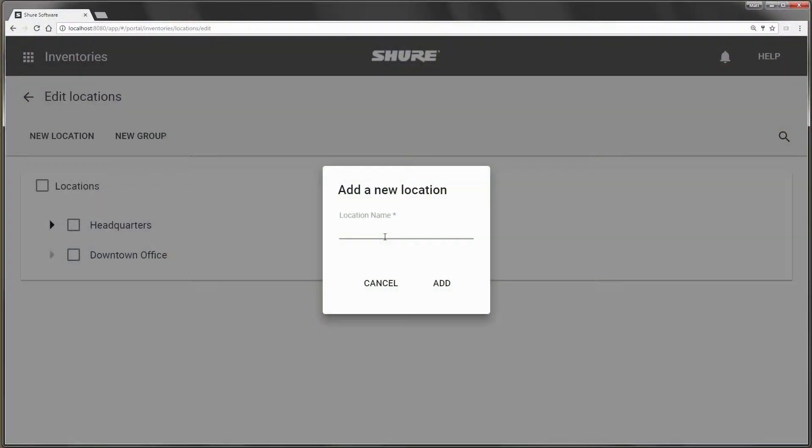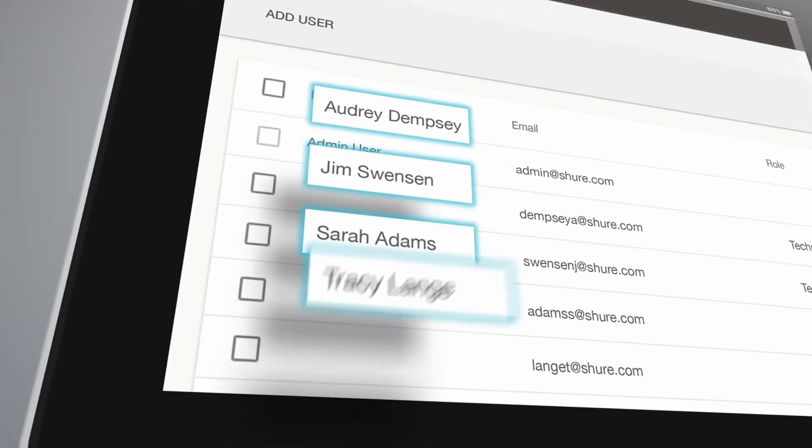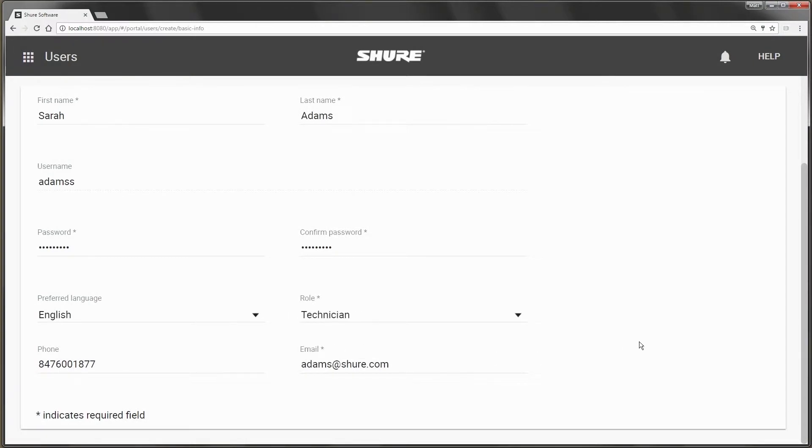System On lets you organize your Shure hardware logically by room, building, or campus, saving time when attention is required. You can assign team members responsibility for different rooms or give them customized roles. Team members can sign in with their existing network credentials.